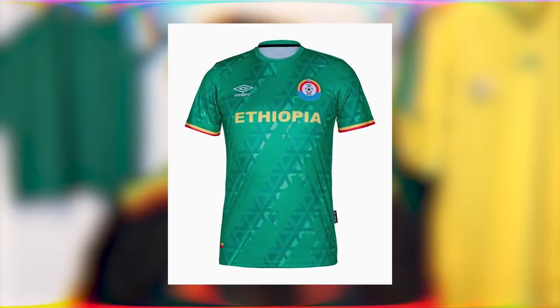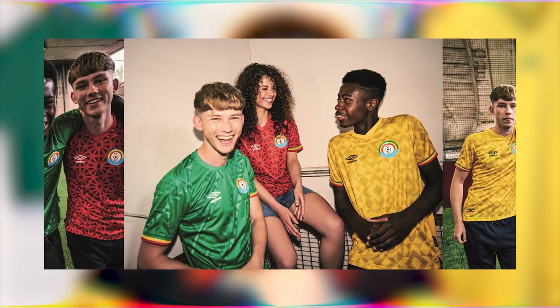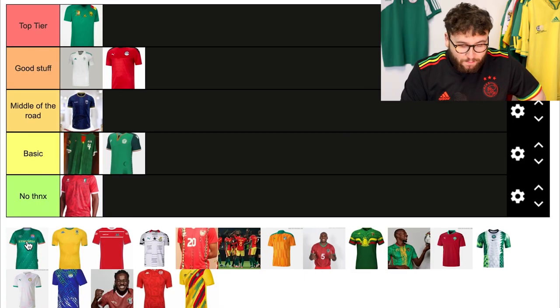Ethiopia and Umbro absolutely smashed it this year — Umbro have had a great 2021-22 season. For this one they've gone very geometric, which is brilliant. All-over patterns on all three kits, all inspired by the colours of the flag. Each kit has different geometric patterns — this one has triangle patterns on the front. The sleeve cuffs are the flag colours as well. It's just beautiful. I really like it. For me, it's top tier.